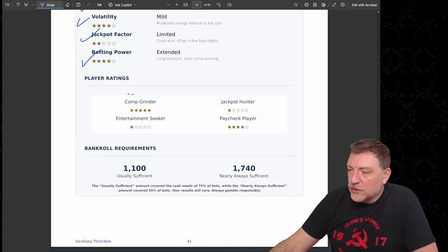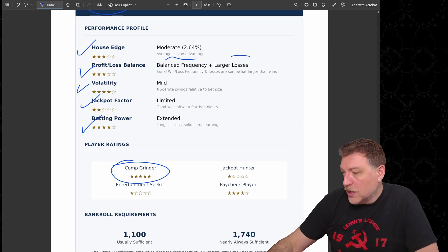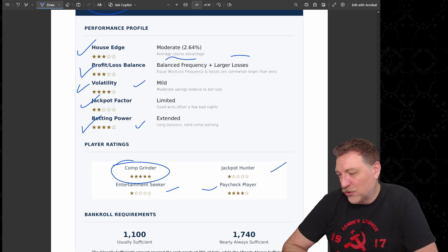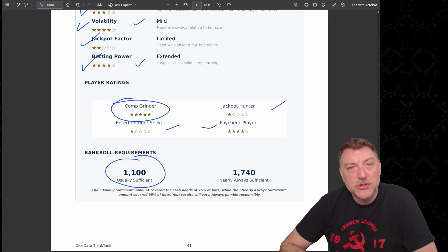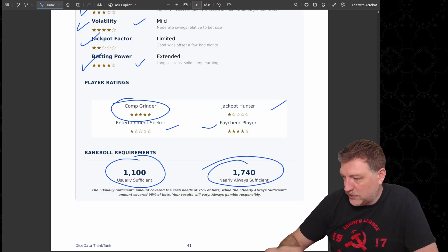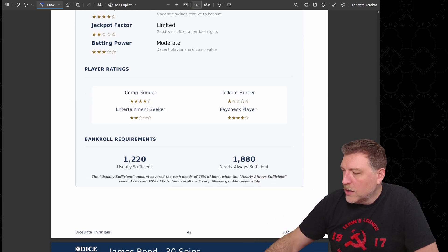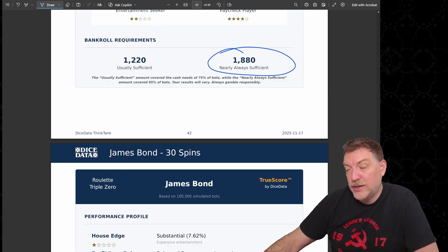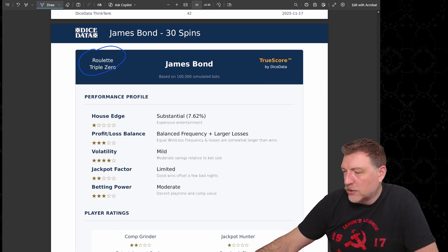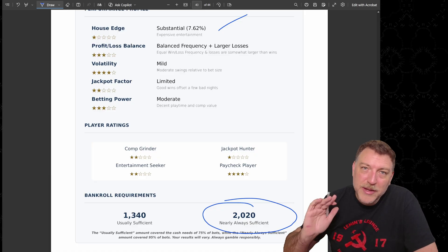This strategy does best for the comp grinder — five stars — mainly because of the profit and loss balance, winning as often as it's losing, plus long betting power and low volatility. Paycheck player is second. It's really not good for the entertainment seeker or the jackpot hunter. Bankroll requirements: $1,100 is usually sufficient; $1,740 is nearly always sufficient for 30 spins. On the double zero, only the house edge changes — it becomes elevated and you start losing some stars. $1,880 is nearly always sufficient there. On the triple zero, house edge becomes substantial and everybody loses a star — $2,020 is necessary for 30 spins.